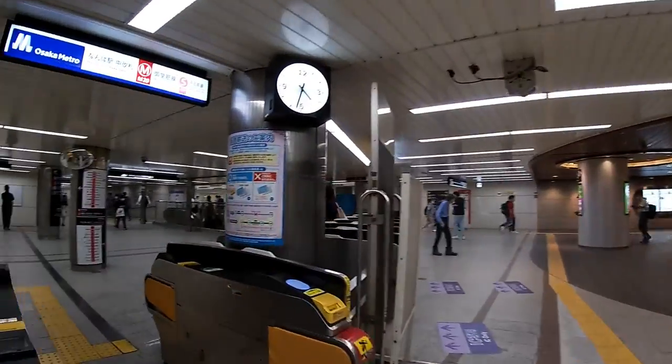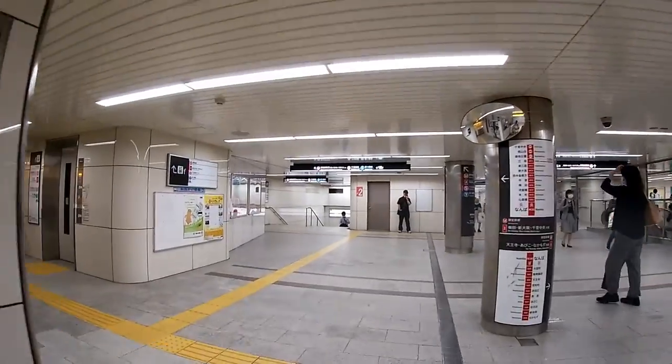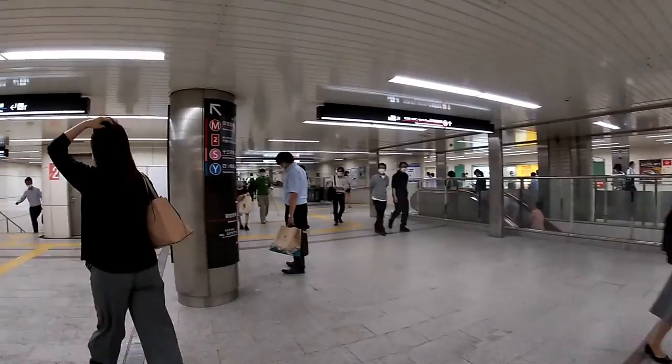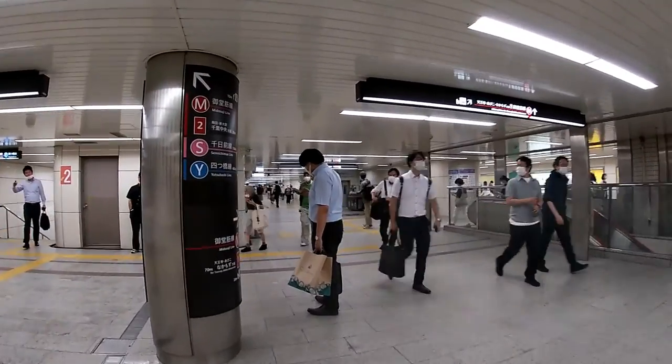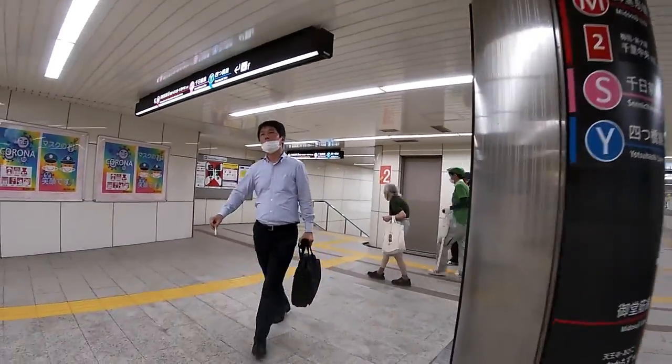I'm at Namba station. All the stations are coded in Osaka — I'm at M20. Insert your ticket and take it out. Hang on to your ticket because you're going to need it when you exit. I've never been to this station before, but I know I need to find the Midosuji line, which is this way to my left.